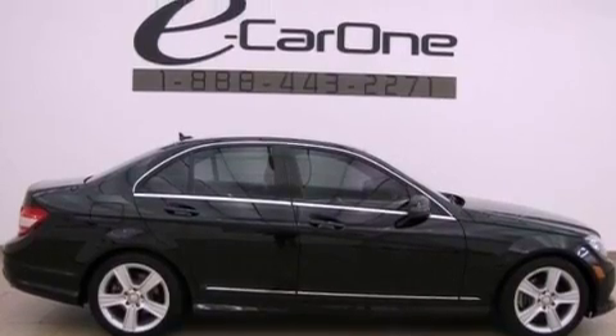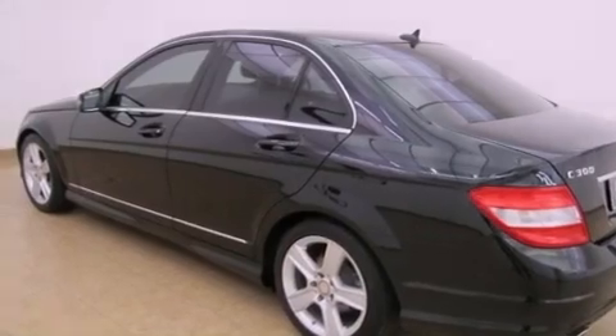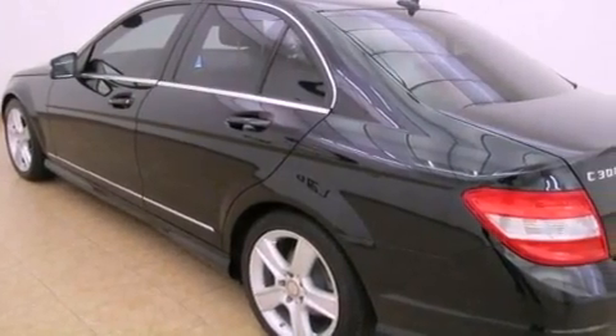Its top features and packages include the Premium One Package, the Multimedia Package, a front and rear multi-link suspension, a Sport Package, heated front seats, and a sunroof that enables you to fill the cabin with fresh air at the push of a button.